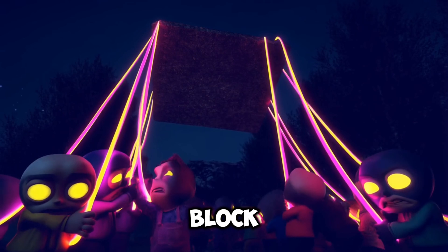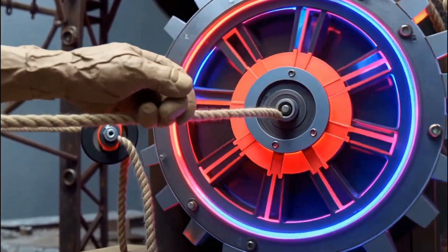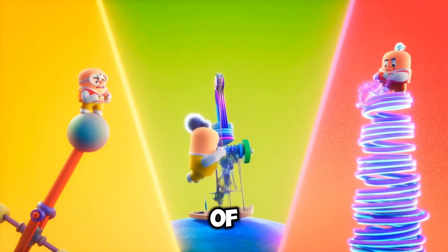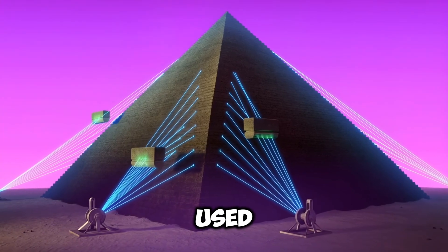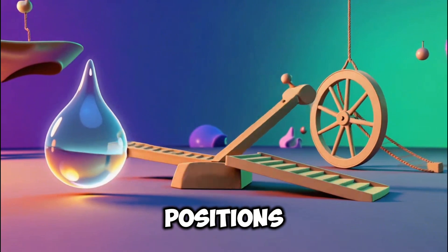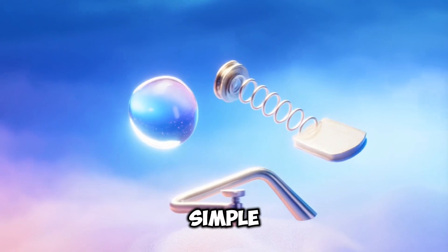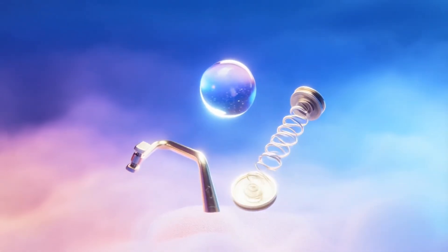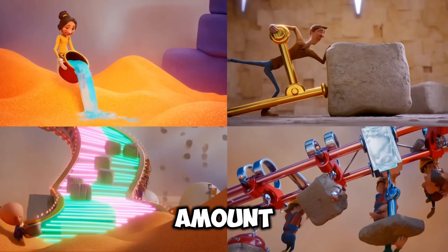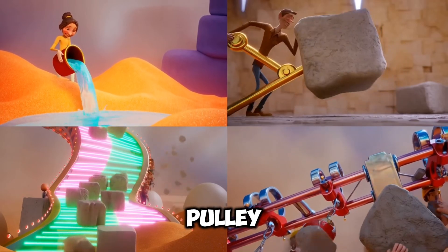And what about the final push to get a block from the top of the ramp to its exact position? Again, it comes down to a simple tool: the pulley. We have evidence from other ancient sites showing the Egyptians' mastery of ropes, pulleys, and counterweights. They could have used a system of ropes and pulleys at each corner of the pyramid to hoist the blocks into their final positions. It's not about one grand secret machine — it's about a sequence of incredibly simple, elegant solutions: a small amount of water to reduce friction, a simple lever to lift, a spiral ramp to climb, a pulley to position.